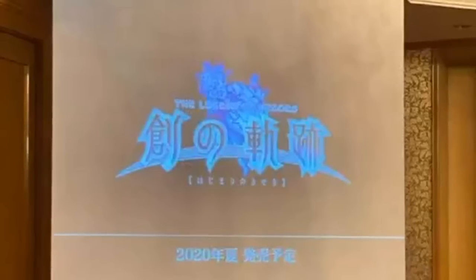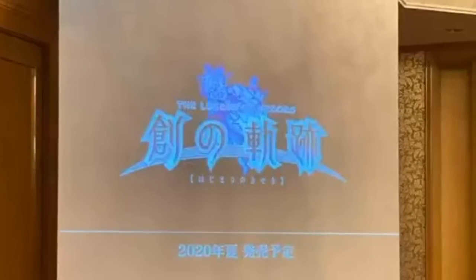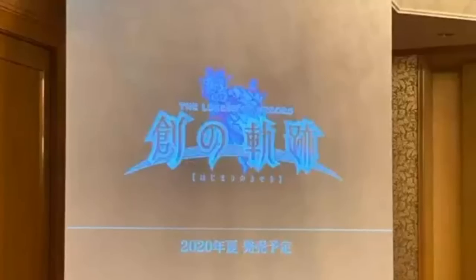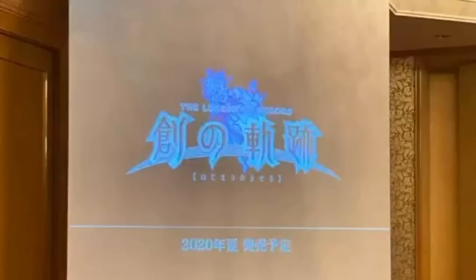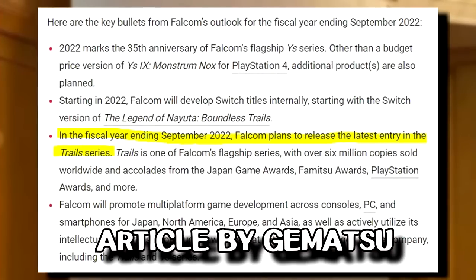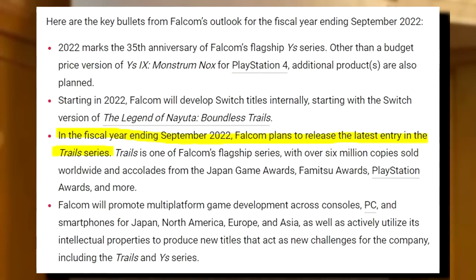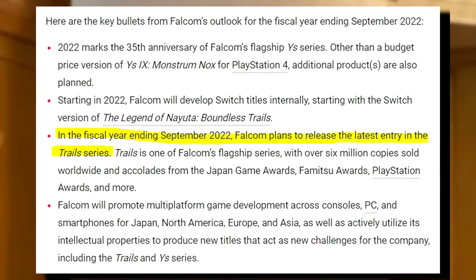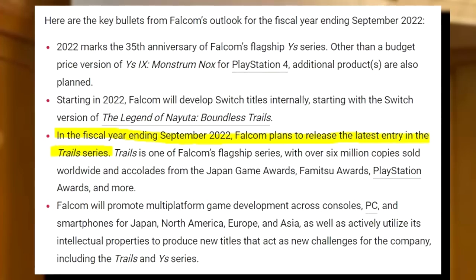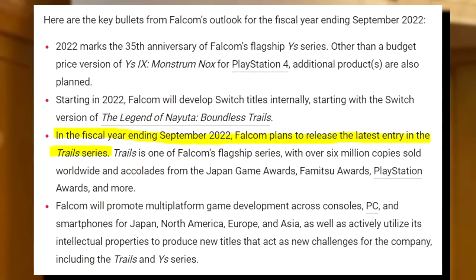Rounding out Falcom news for November, we're getting an early glimpse of what could be in store for this year's shareholder meeting. In Falcom's financial results up to September 2021, they disclosed their plans for 2022: a budget price version of Ys IX for the 35th anniversary with additional products planned, Falcom developing Switch games in house starting with Nayota no Kiseki, a wider push for multi-platform game development, and the newest game of the Trails series coming out in 2022.